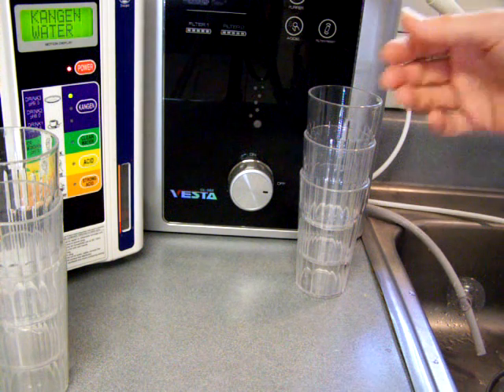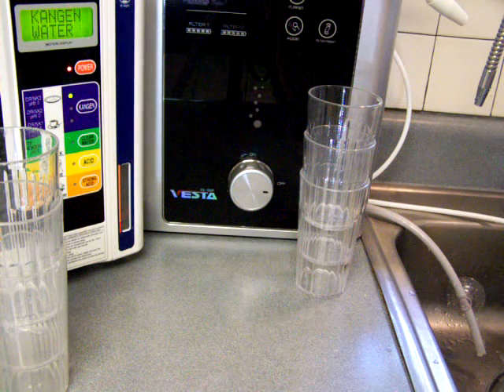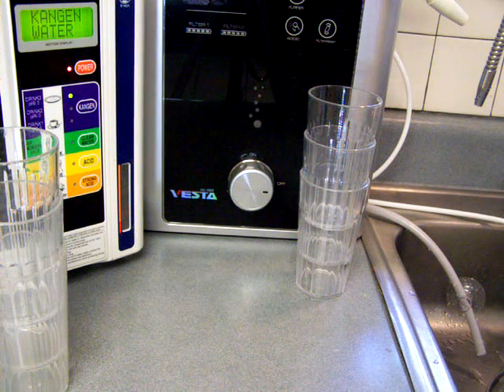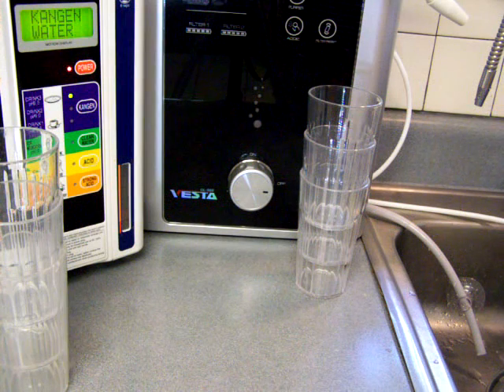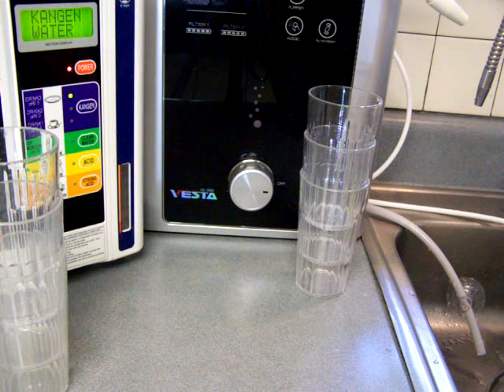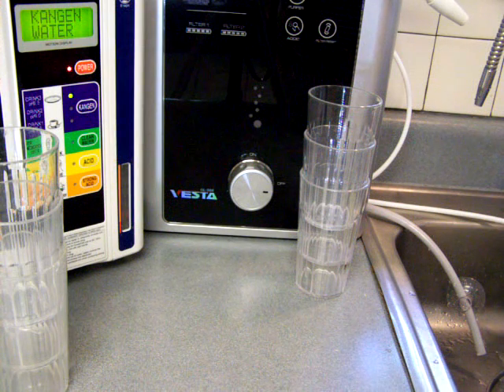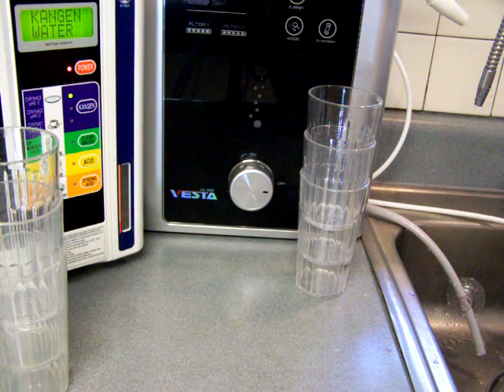The thing I've found with very strong water ionizers is that they will tend to perform equally to top-line ionizers such as the Athena and the Tyent Turbo, but they will tend to outshine in the department of being able to ionize at a fast flow rate.